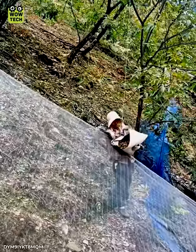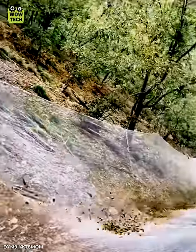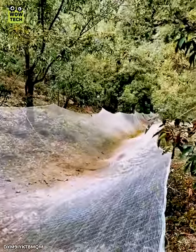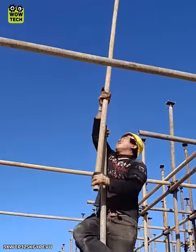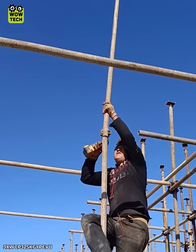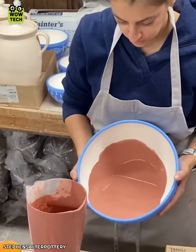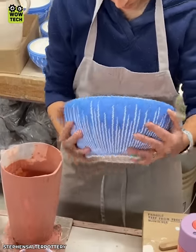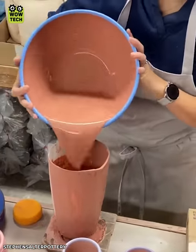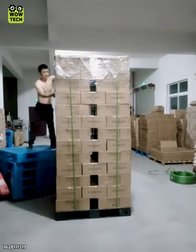This is how people harvest on the high hillside. They wrap huge boxes quickly this way.